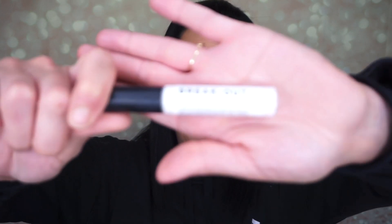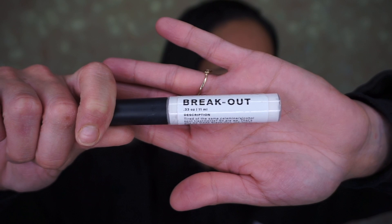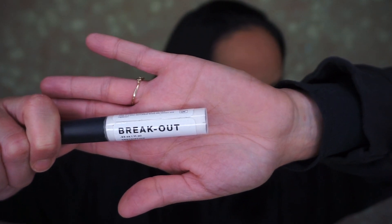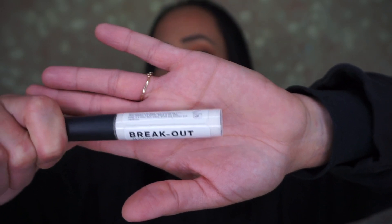Last but not least is Breakout. Tired of the same calamine alcohol spot treatments? That's why they made Breakout — the super simple, super effective paste for bumps and breakouts. With peppermint oil acting as an antimicrobial, this spot treatment is a perfect solution for annoying and sometimes painful breakouts. It retails for $12. I get deep underground pimples sometimes and they hurt — my daughter Dahlia gets them as well.